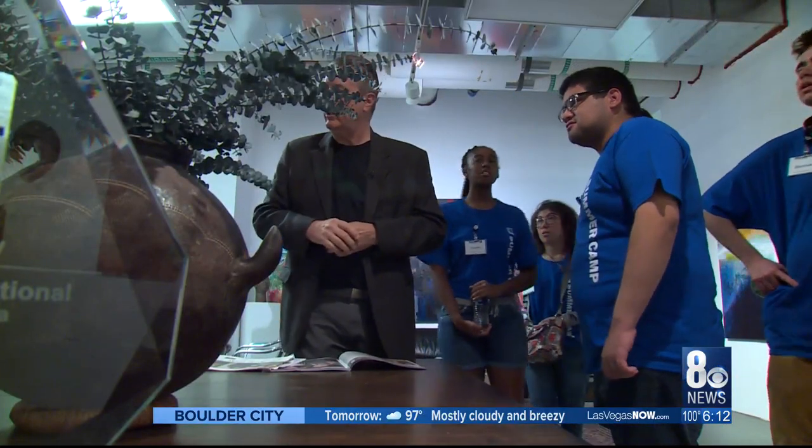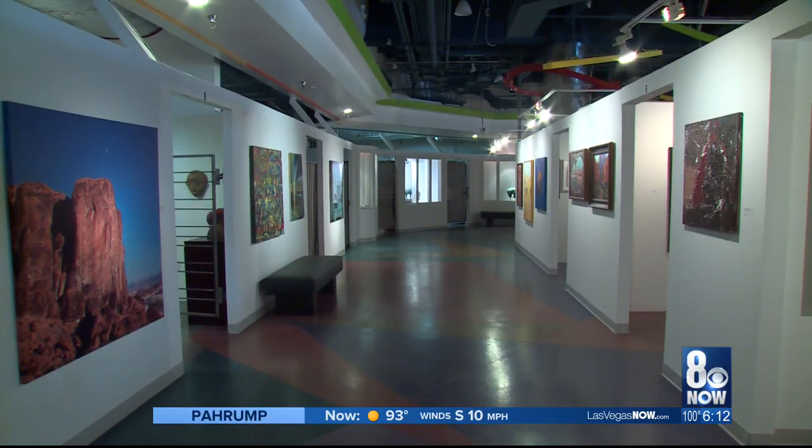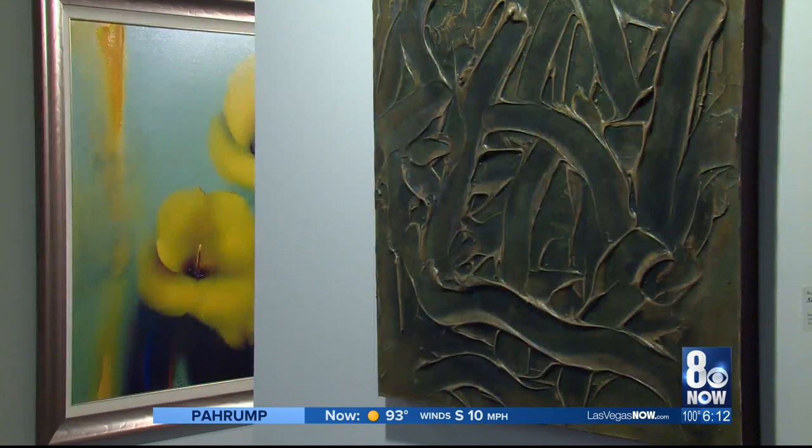The vessel down below is actually a medicine jar. We joined the students on a tour of the Metropolitan Gallery Las Vegas Art Museum, located downtown in the Neonopolis complex.